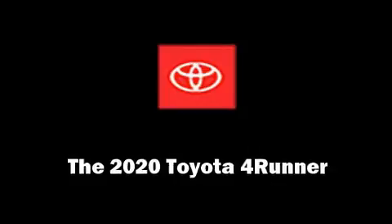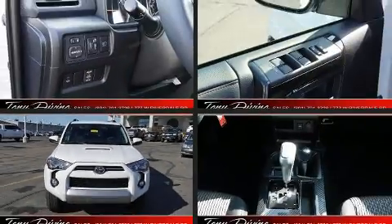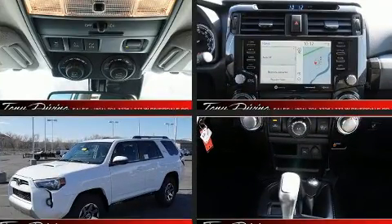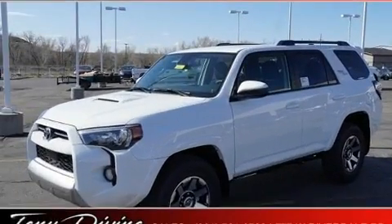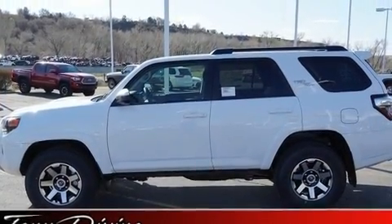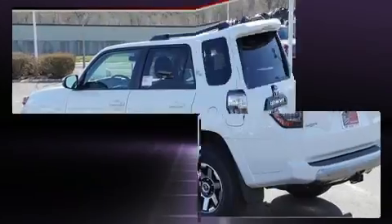You can expect a lot from the 2020 Toyota 4Runner. Smooth gear shifts are achieved thanks to the refined six-cylinder engine. And for added security, Dynamic Stability Control supplements the drivetrain. Four-wheel drive allows you to go places you've only imagined.